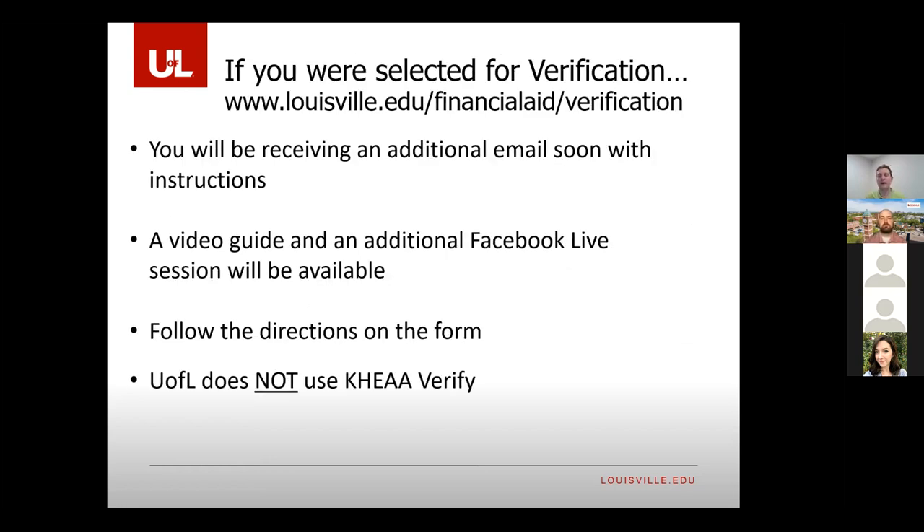Verification impacts about 20-plus percent of our student population — it's the largest checklist item out there. If you're hearing about verification from other schools, note that each school has to complete verification separately. Just because you've sent off tax paperwork to another school doesn't mean you've completed it with us. You might have to complete these steps with multiple schools as you're finalizing your choices.